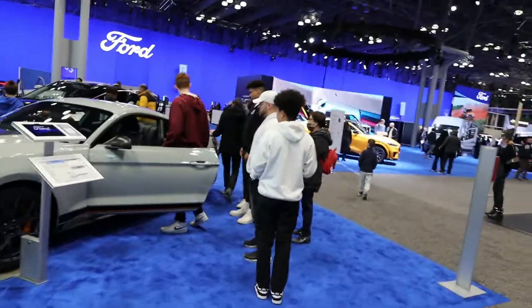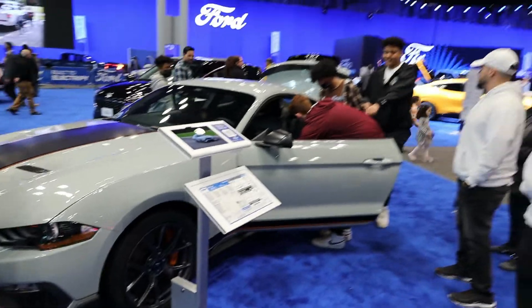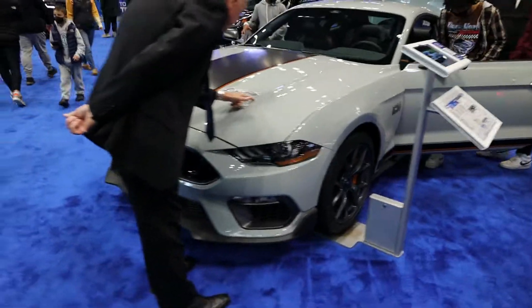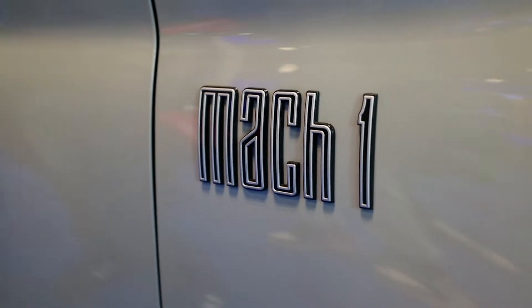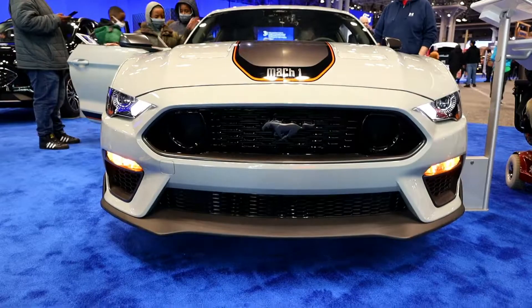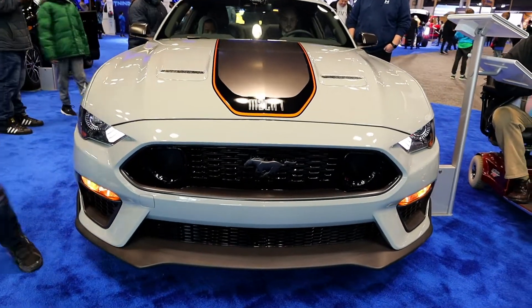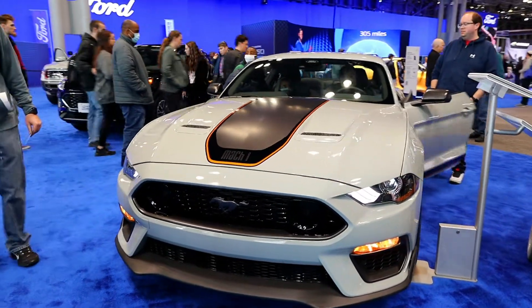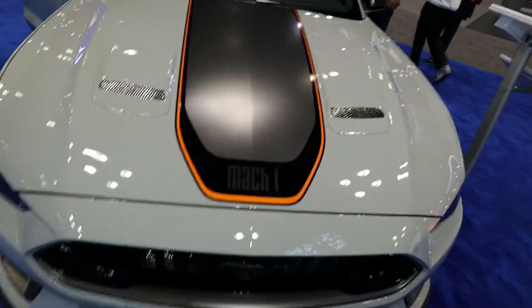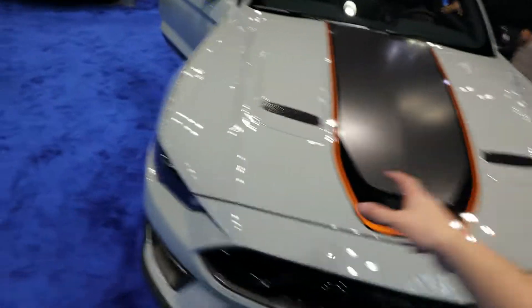Coming alongside the Ford GT display, there's another line of people waiting to sit in the new Mach 1. I did sit in it in the first day highlights video. Overall I'm not incredibly impressed with it, but I do really like the design. I like the fact that Ford is integrating it back into the Mustang lineup and I like the interior. I love the Battleship Gray — with the black highlights and the orange it does look really cool.